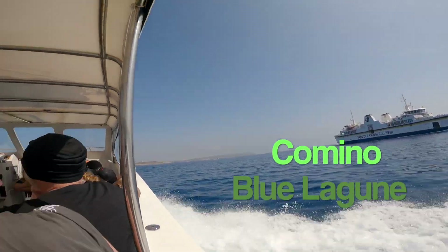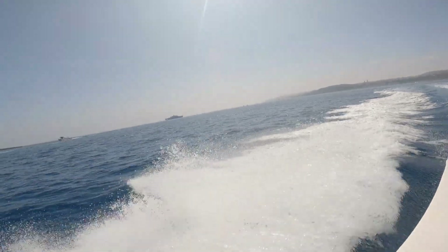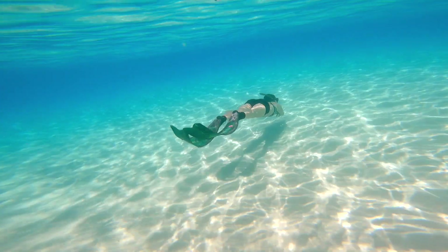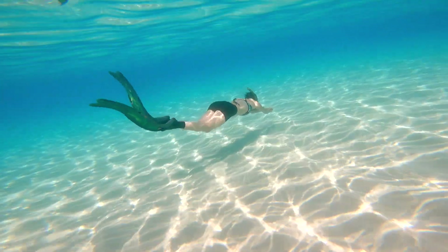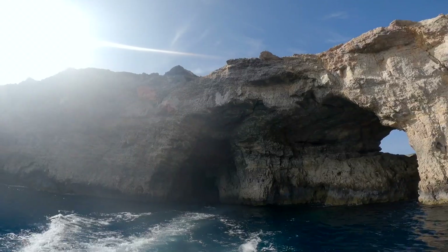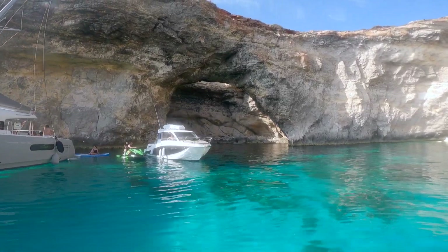Between Gozo and Malta there's a small island of Comino with a famous Blue Lagoon and many caves just around the corner, accessible by boat. The Blue Lagoon was indeed very beautiful but there were too many people on the island. We had our tickets and we thought we could dive in the caves, but the boat didn't even stop for swimming there. Anyway, it was a nice ride.